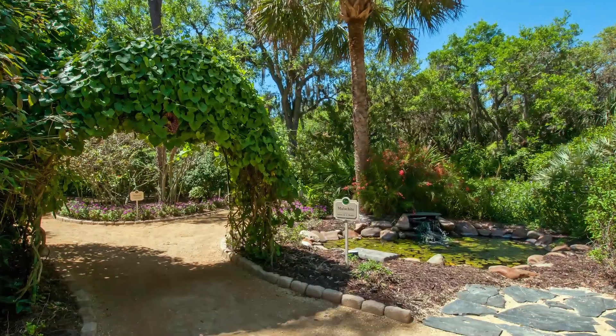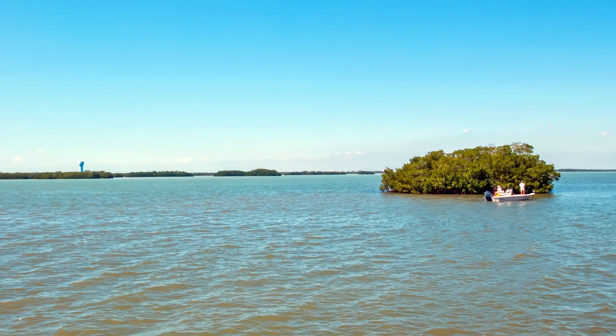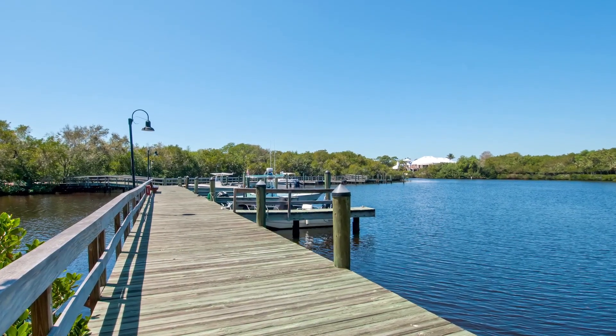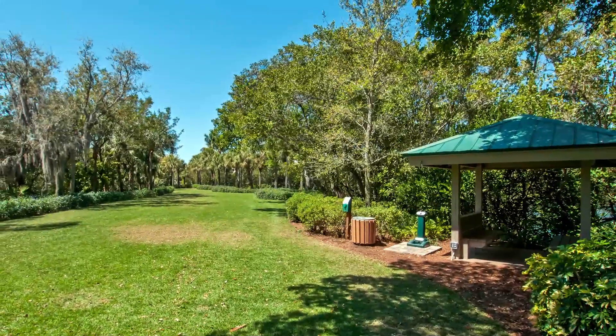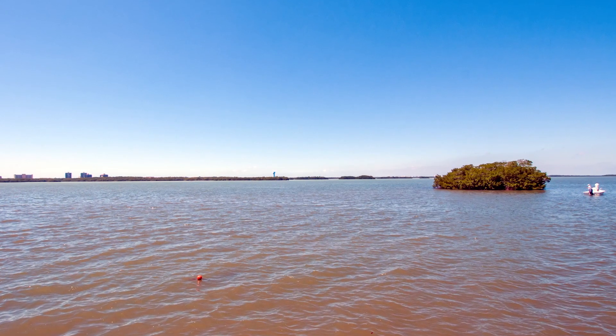Katie, welcome to Bonita Bay. Today we are in Marina Isle. This is the most coveted location on the water. We have 14 homes in this gated enclave, which is nestled beside the Imperial River, Bonita Bay Basin, which leads out to the Estero River and the Gulf of Mexico.